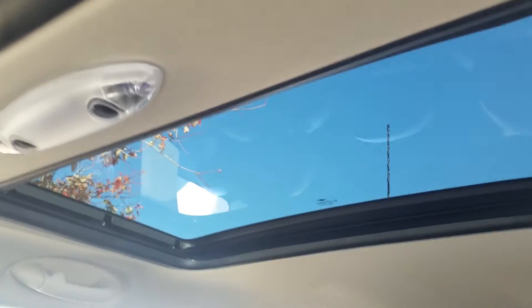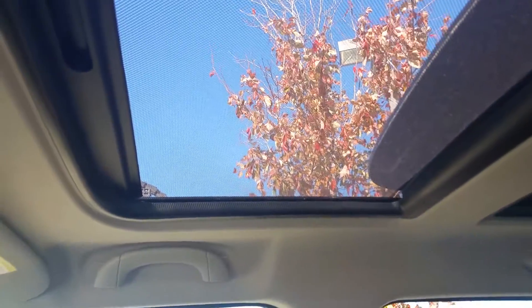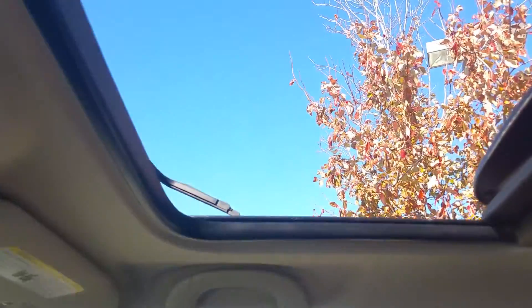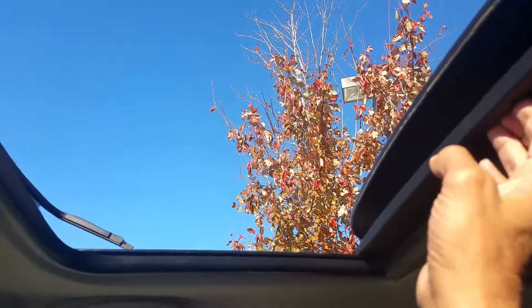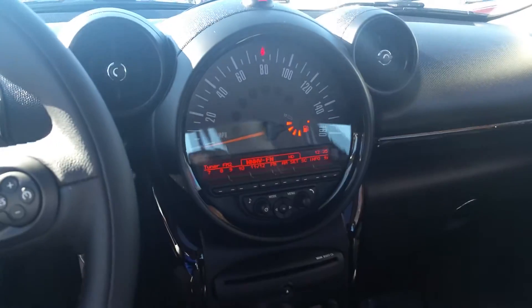It's got the double sunroof on it — it's pretty cool. Nice big roof here. Screen, and a nice stereo system.